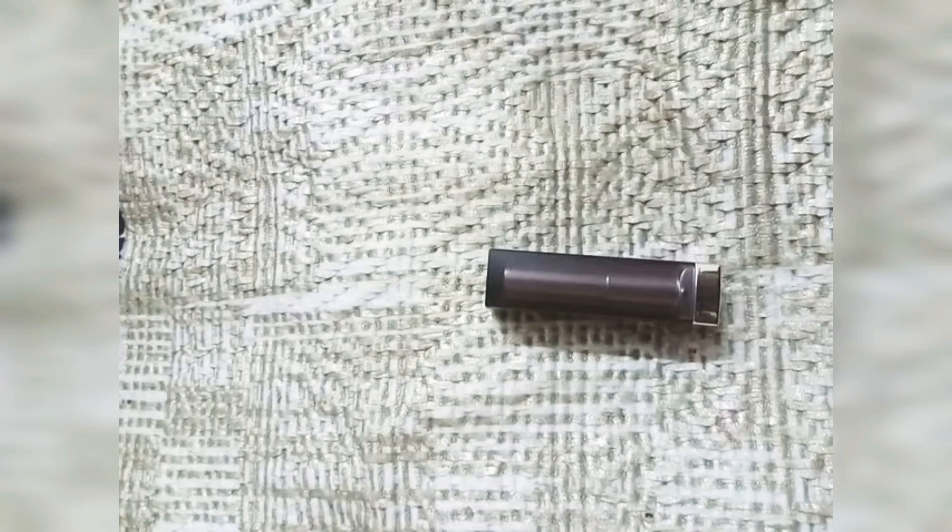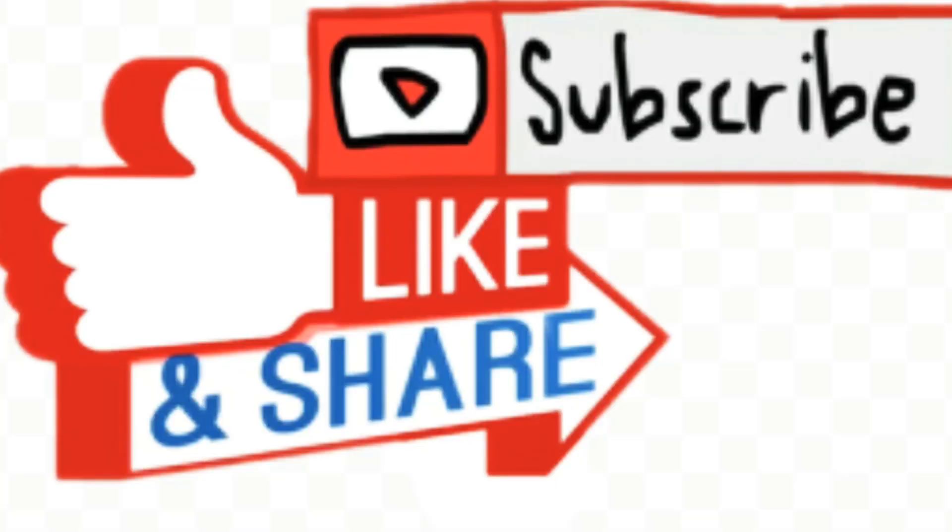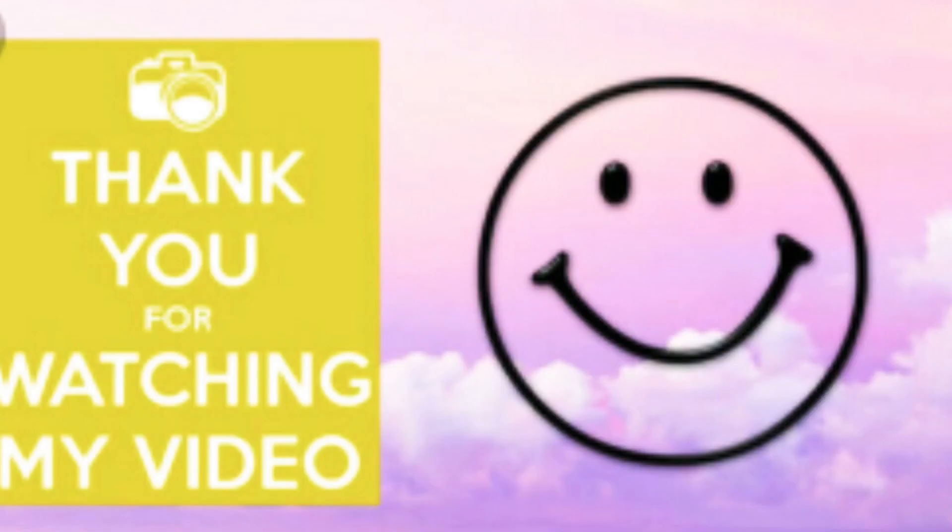It is an affordable lipstick. It is a beautiful, universally flattering shade with a matte finish. I hope you found this video helpful. Subscribe and like for more videos.